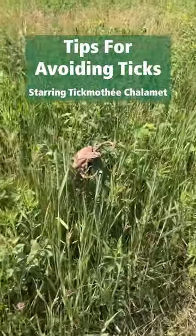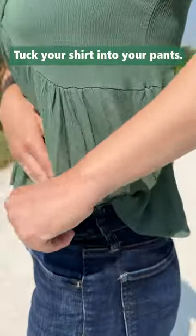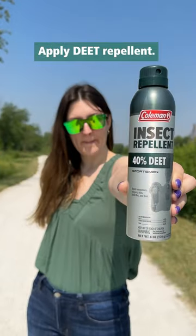It's time for a tick-tock. You'll most likely encounter ticks in tall grasses and tall vegetation. Tuck your shirt into your pants, roll your pant legs into your socks or boots, and apply deep repellent to your pants and shoes.